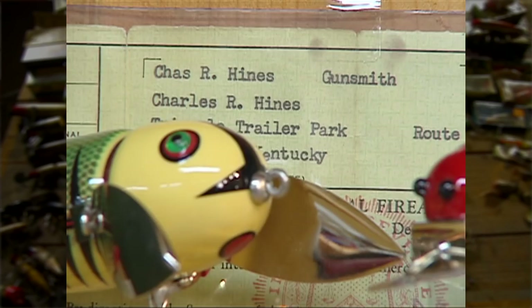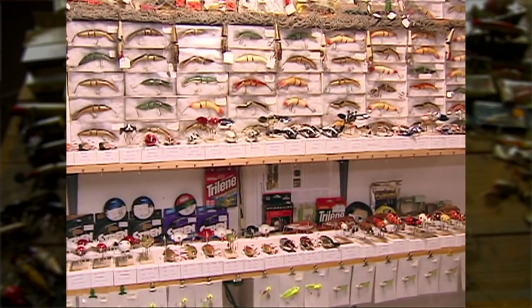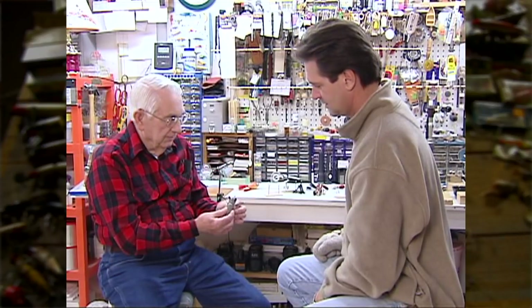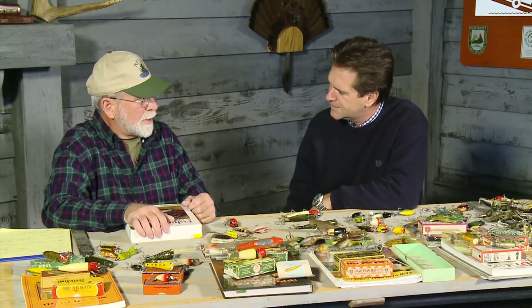Tim explains how he caught the collecting 'disease' — he saw a TV show about Charlie Hines and his lures, and after retiring decided to get some. He blames the host and Charlie Hines for his obsession. His wife might not be as forgiving. Tim notes you can find lures at yard sales and antique malls, but it's real hard in Kentucky. Word of mouth is the best approach, and eBay has helped a lot. He also belongs to the National Fishing Lure Collectors Club, a fantastic organization for anyone wanting to collect lures.